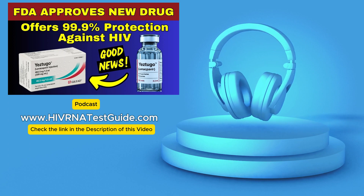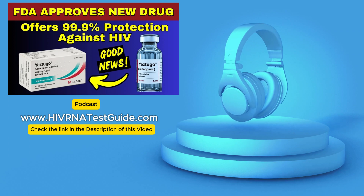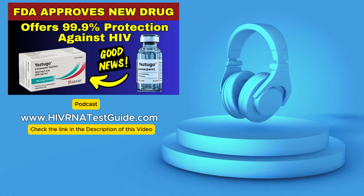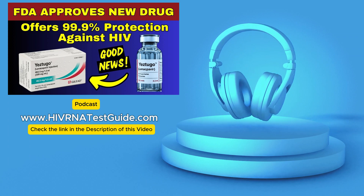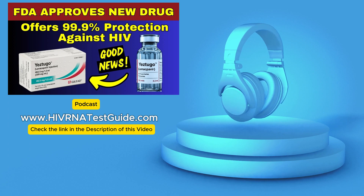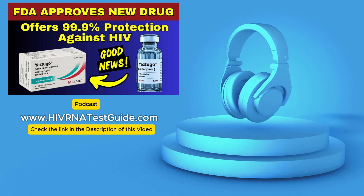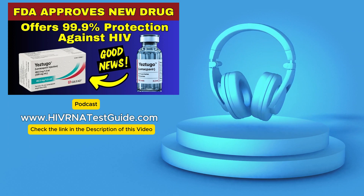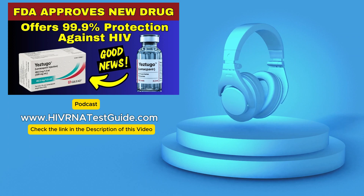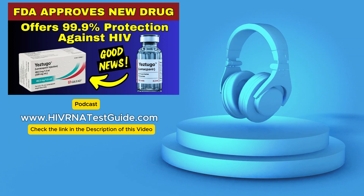This has been a really illuminating deep dive. We've seen the incredible science behind lenacapavir — truly remarkable effectiveness, near 100% protection with just two shots a year — and we've grappled with the stark reality of the huge challenge of cost and access: getting this breakthrough from the lab into the hands of everyone who needs it globally. It's a classic tension between scientific achievement and real-world implementation. When we develop tools this powerful, what's our collective responsibility — governments, companies, healthcare systems, individuals — to ensure breakthroughs like lenacapavir actually fulfill their potential and help finally end the global epidemic?